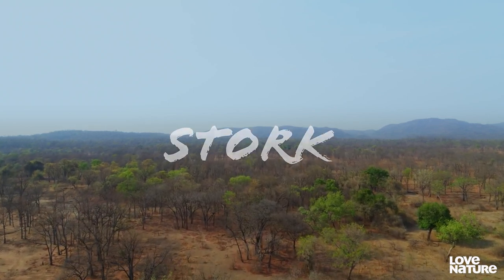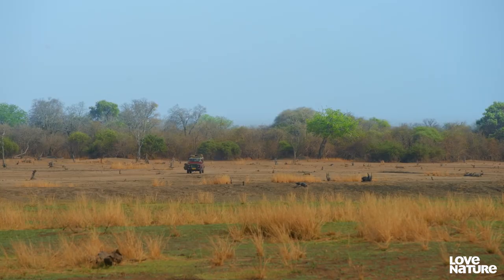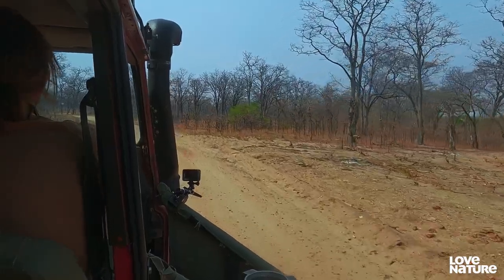Just because they live outside the park doesn't make them any easier to find. I'm really, really excited to get up close and personal with wild dogs.